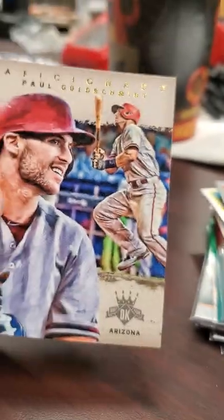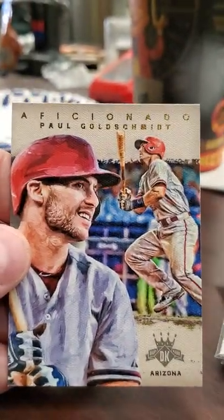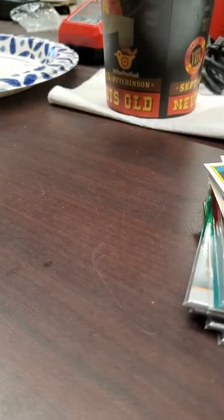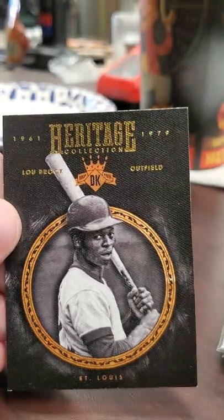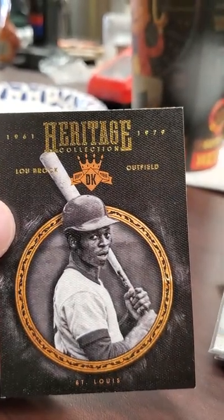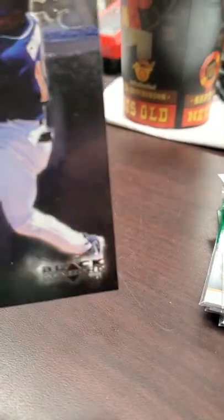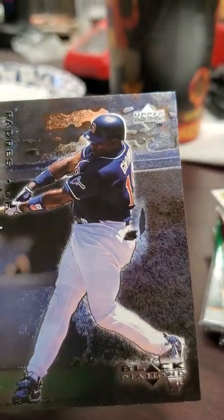Got this Ultimate Victory Tony Gwynn - just a great photo of him. I got this Paul Goldschmidt - I believe this is 2016 Diamond Kings Aficionado - that'll go in my Goldschmidt collection. This Lou Brock Diamond Kings from 2016 as well. And a shout out to another Goldschmidt fan - Topps Vintage 316 - he's a great guy, go check him out.